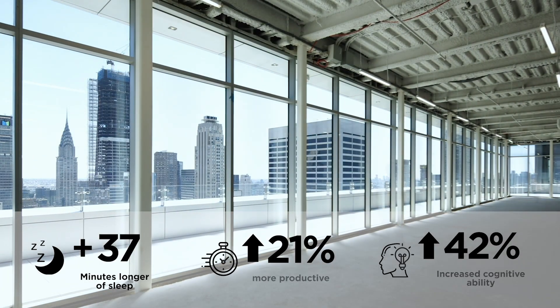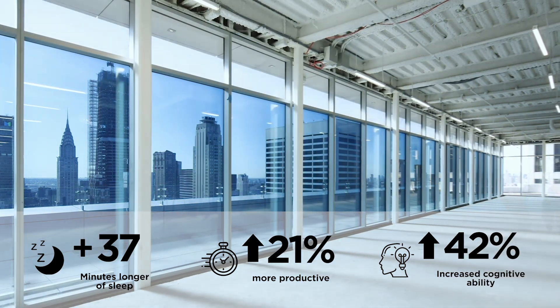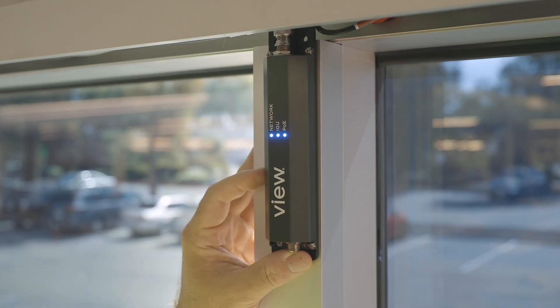The smart window controls heat and glare, eliminates blinds and shades, and provides view and natural light all the time. Because we have a highly connected system, we're able to bring a whole host of smart building applications.